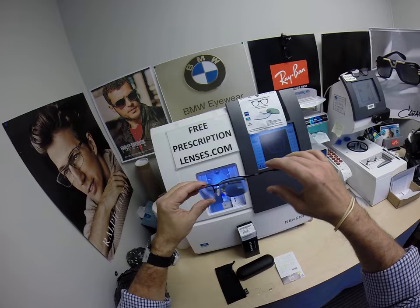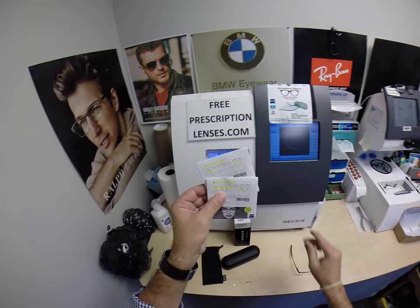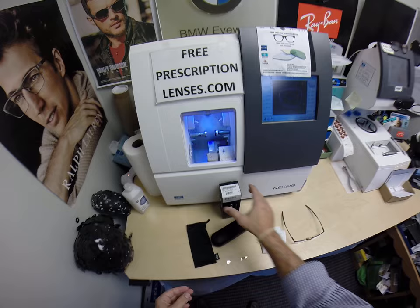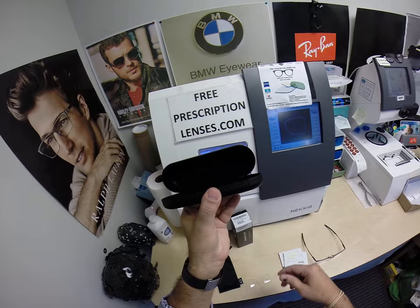These come with the Zeiss Light D digital free-form progressive lenses. The lenses have sunglass level UV protection in a clear lens. You're getting all the manufacturer's original packaging from Zeiss, everything from Oakley — the box that it comes in and your hard shell Oakley case.